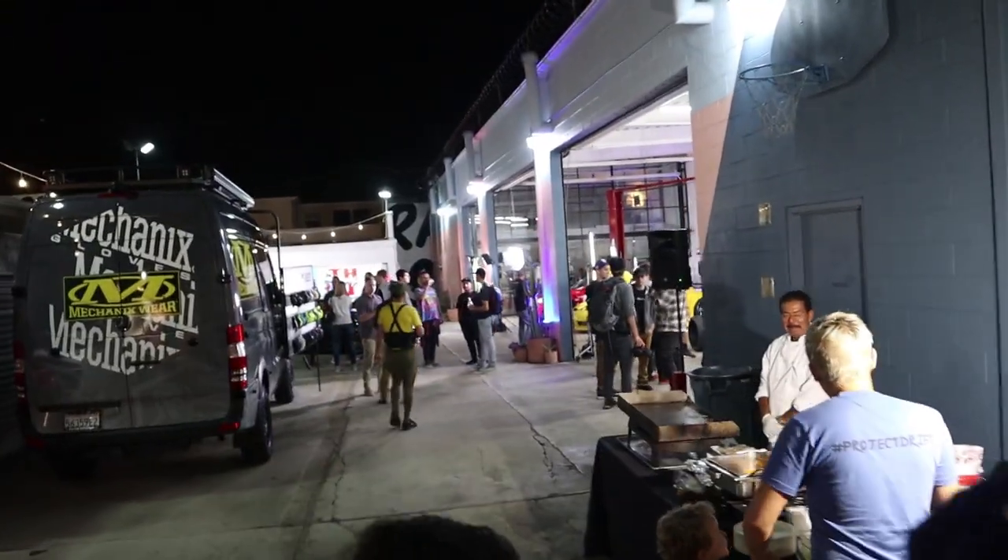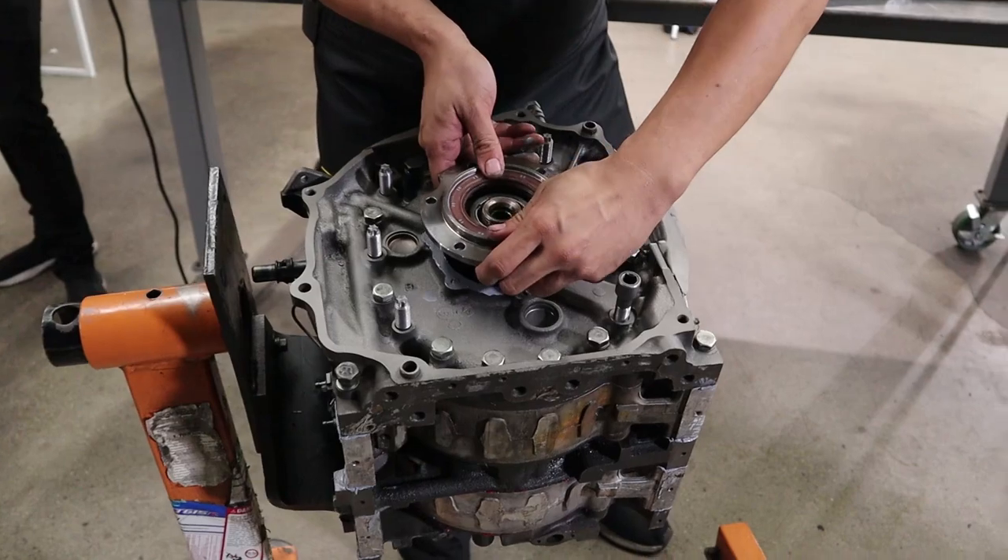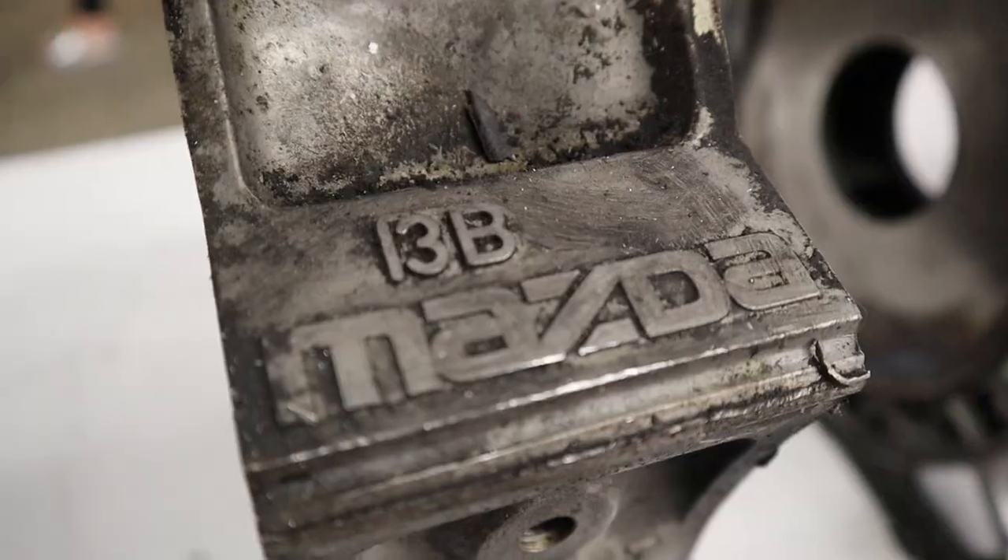We are here at Race Services just finishing up our first-ever shop class, which is kind of a mix of a class and also mostly a party as well. I was here with my team Garage Life and we were putting together some insane rotary engines.